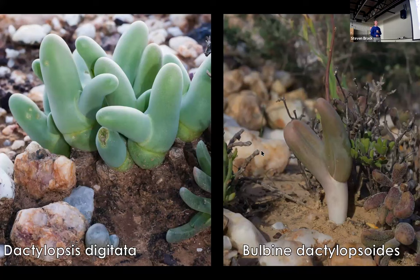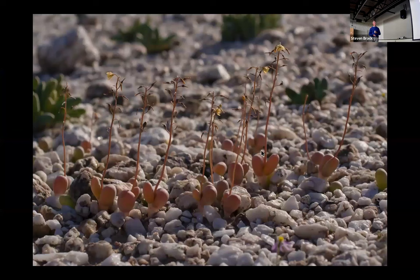What I find absolutely astonishing is that growing alongside Dactylopsis digitata is a Bulbine species that looks so very similar, yet the two plants are completely unrelated. This plant only occurs with the other plant, yet they're completely unrelated — a remarkable case of convergent evolution. In very dry years, Dactylopsis produces a single leaf that looks like little grey eggs nested on the quartz surface. I can't explain it, but it's one of those amazing miracles of nature.